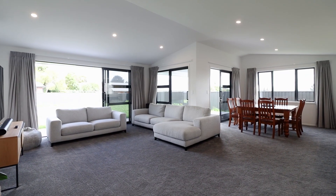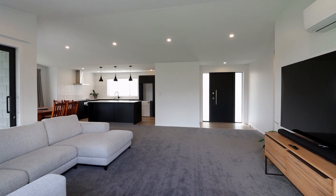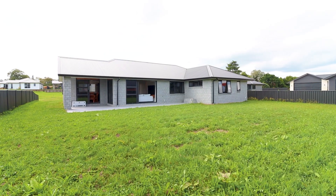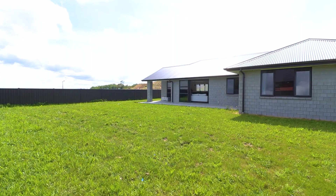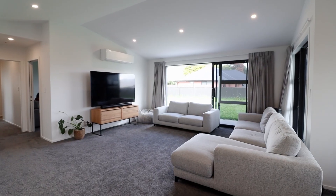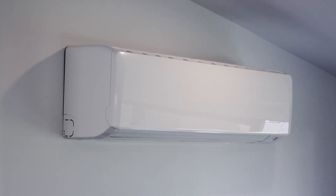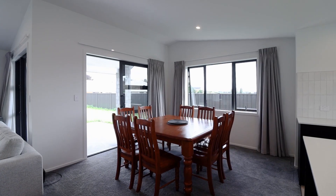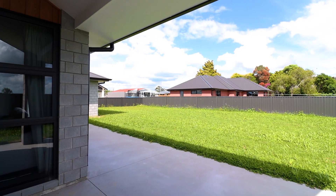The living area is open plan with the kitchen and the dining room. There are stack of ranch slider doors off the living area out onto a concrete entertaining area at the back of the property. The construction is concrete block and long run roofing. There are also ranch sliders off the dining room that open out onto a covered entertaining area at the back of the home.